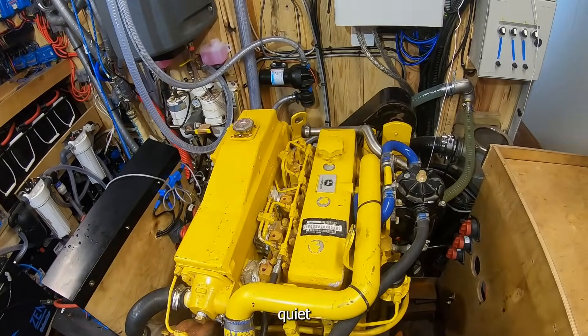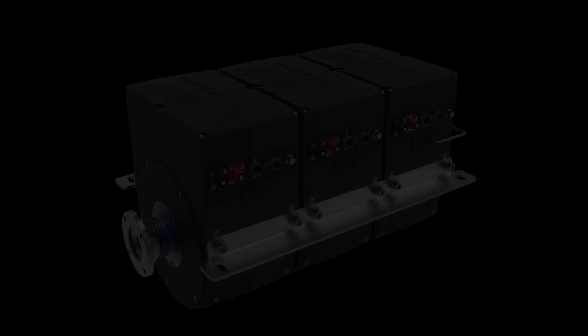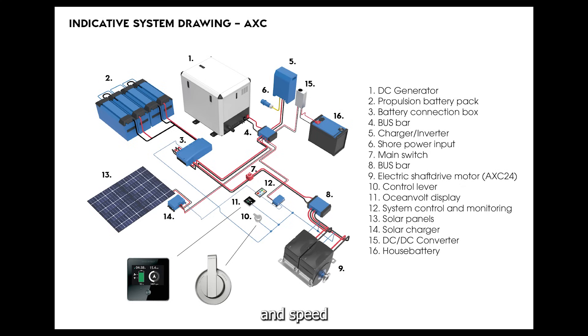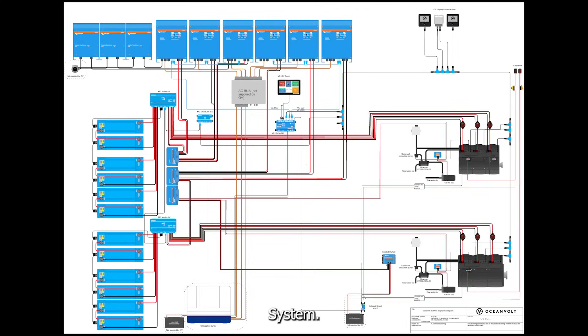It's nice and quiet when the generator is off. Here is some technical information about the schematics, speed, and range of the new system.